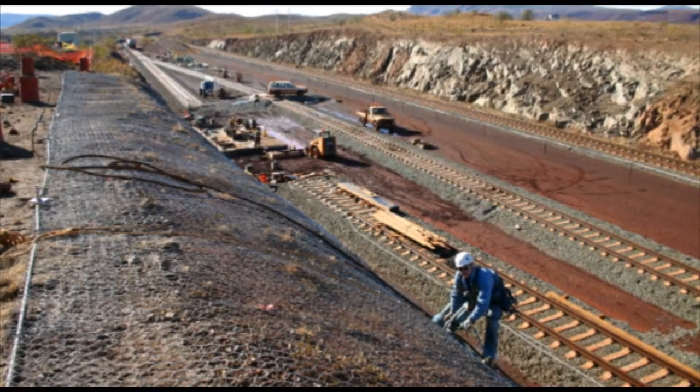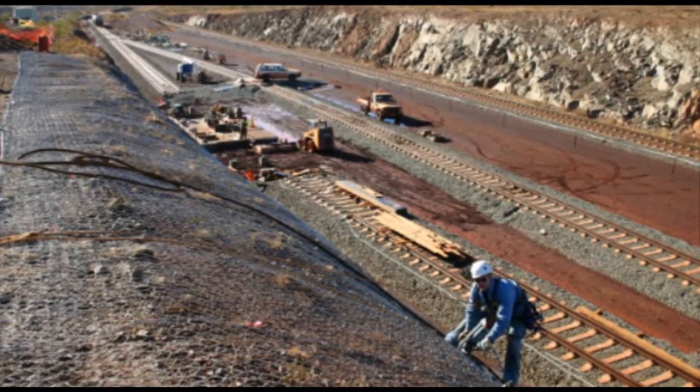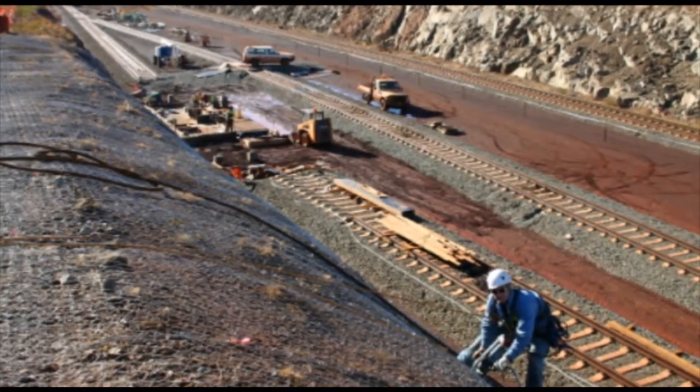Here we see a simple passive system where the rockfall netting is draped over the surface of the railway embankment. It is used only in sections where the loose rock can be found on the surface and are at risk of falling onto the railway.